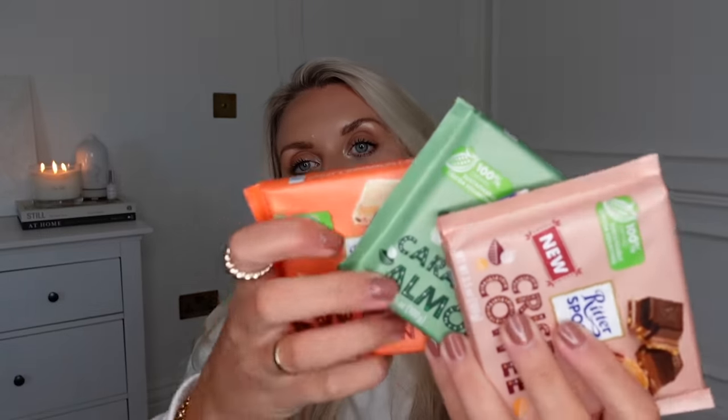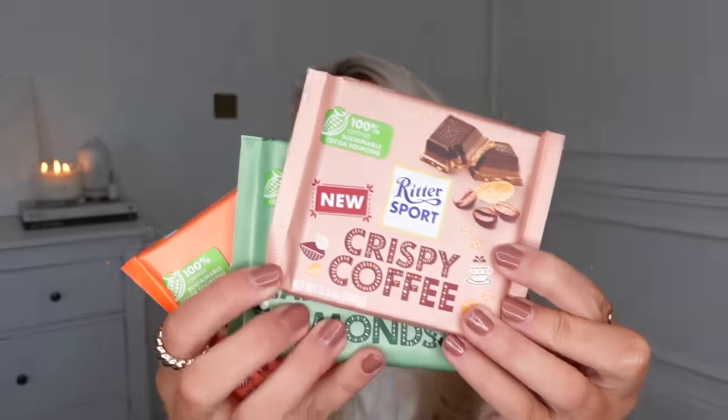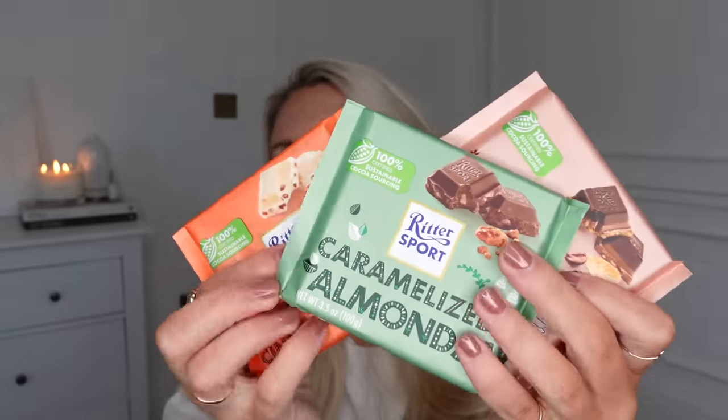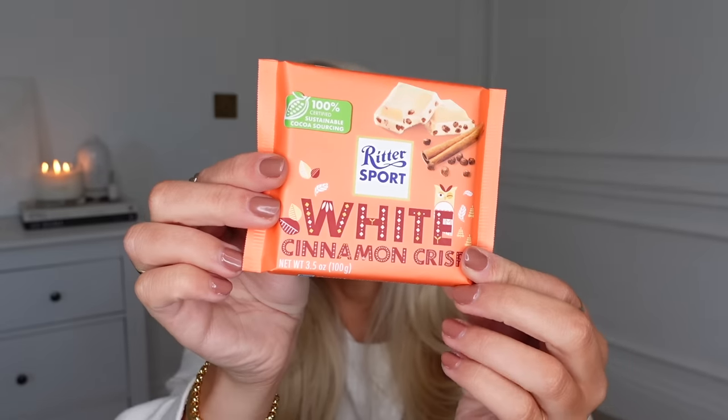This turned into a bit of a miscellaneous haul. From Lidl — and you can thank me later — we've got some new festive flavours of Ritter Sport chocolates: crispy coffee, caramelised almonds, and the winner for me — white cinnamon crisp. Sounds amazing.